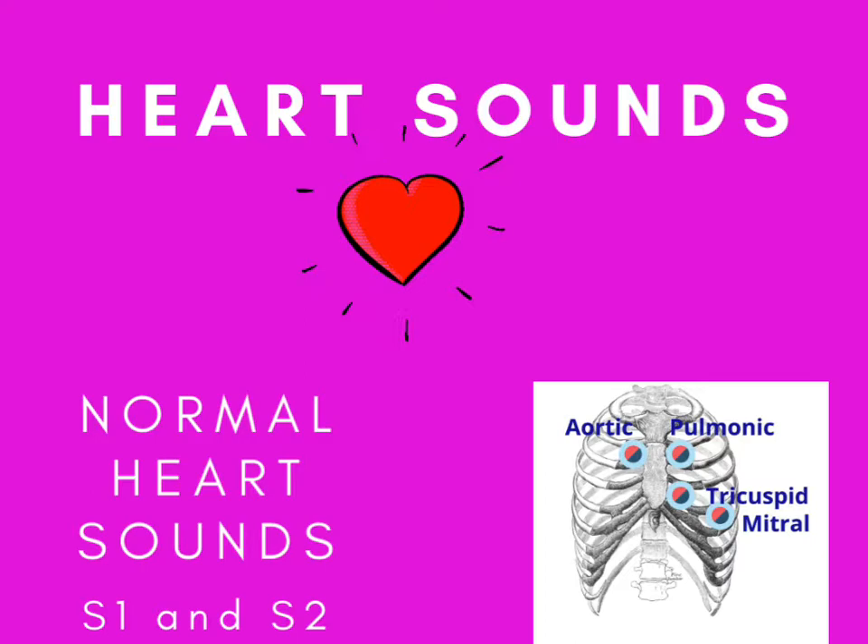When we do a cardiac assessment, we do an EKG, get a blood pressure, ask the patient about their history, and do a physical. Part of the physical is listening for heart sounds — normal and abnormal. In a normal healthy adult, we have two heart sounds: the S1 sound and the S2 sound. These two sounds are made by the closure of the heart valves.